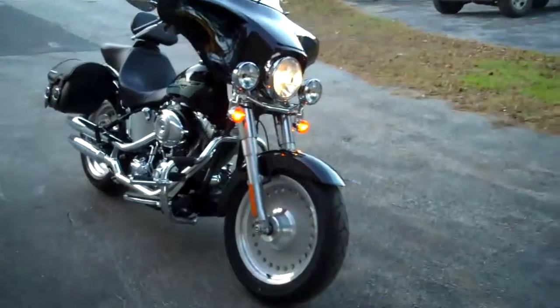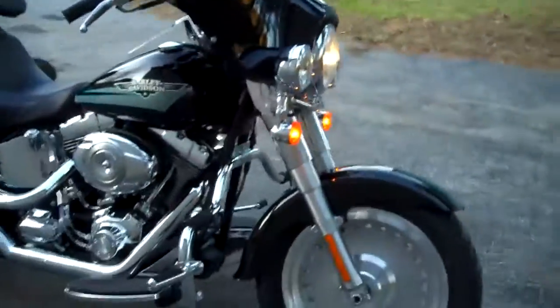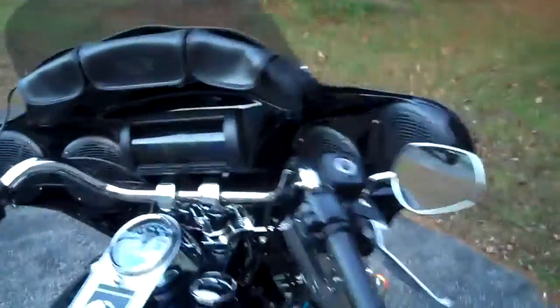Here we have a 2010 Black Fatboy. Has the auxiliary lighting kit in the front, Harley-Davidson mustache guard with highway pegs. Also has the painted fairing with the stereo and four speakers.